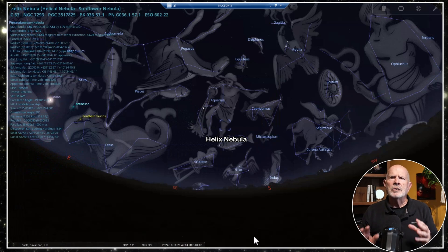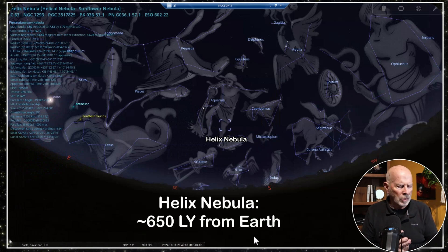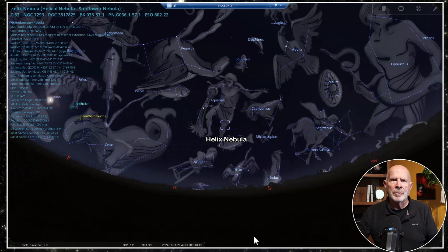The Helix Nebula is about 650 light years away, which is rather close astronomically speaking. It's one of the closest, if not the closest, planetary nebula to Earth. Now let's go to Nina and set things up to record this target.